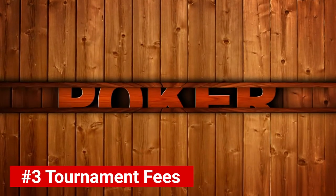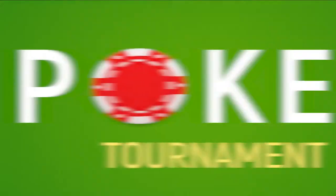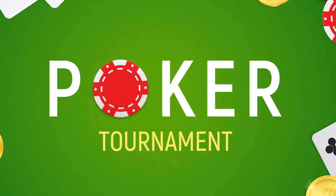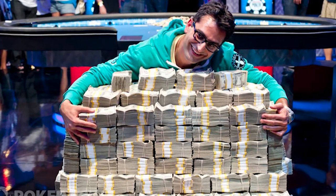Number three: tournament fees. If the casino offers poker tournaments, they will usually charge every player a small fee to enter. It's a great way to cover the rewards they'll give to the players who rank the highest.